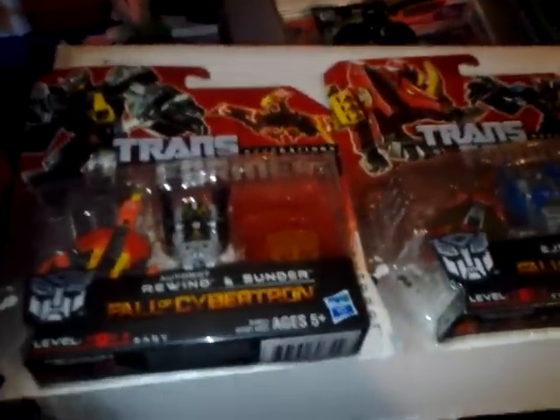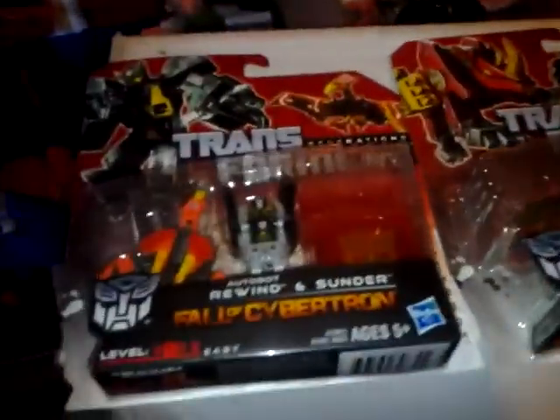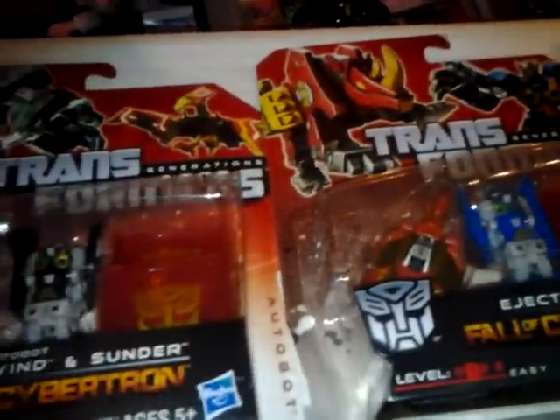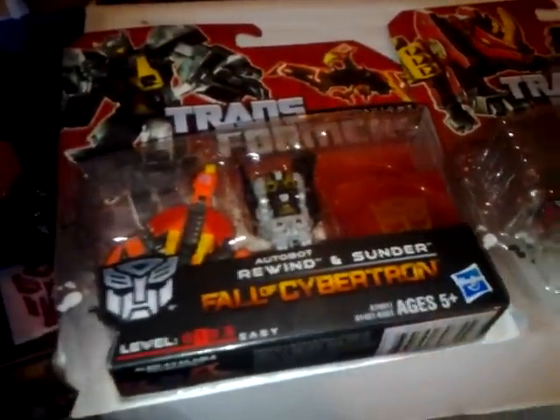Today I'm gonna do just a little haul video. I found at Walmart the Autobot discs are popping up, and I've also seen them at Target now. Those are the two places I've seen them pop up at.